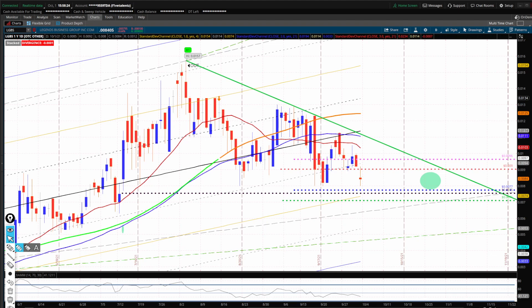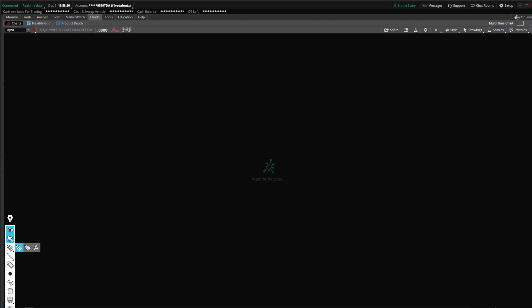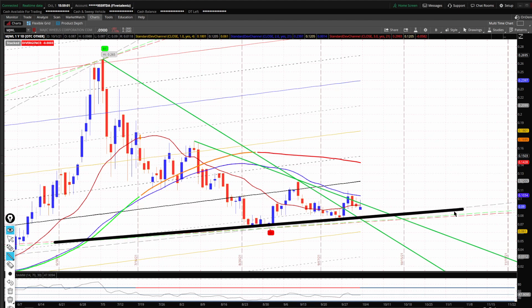It wasn't on my list but I'm going to add it here real quick — MJWL. I know that's a popular pick here. Kind of the same thing — downtrend. Now we did break the overall big downtrend move, which is a good sign for MJWL. The secondary downtrend right here, it looks like we're starting to straddle this one. We do have this upward support line here, so technically we are still in an uptrend. As you can see, all the deviation lines are going this way — not exactly down to the lower band here.